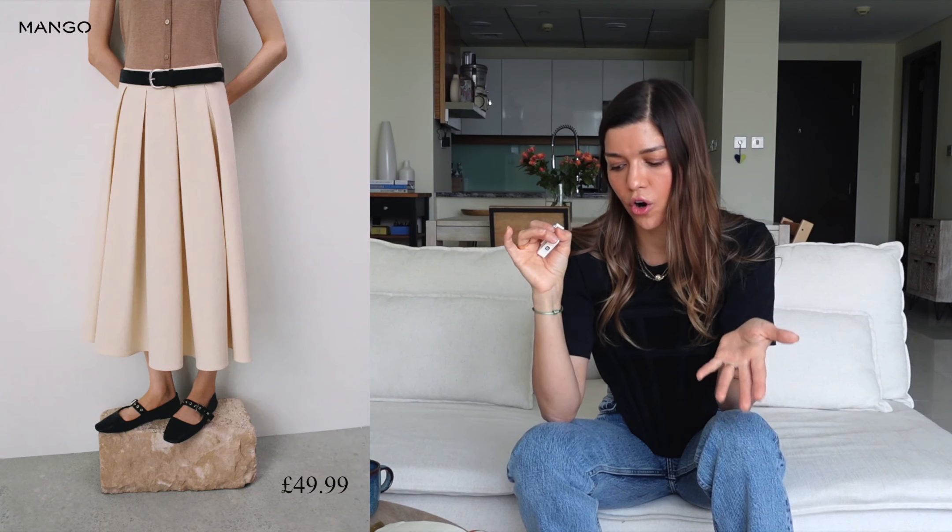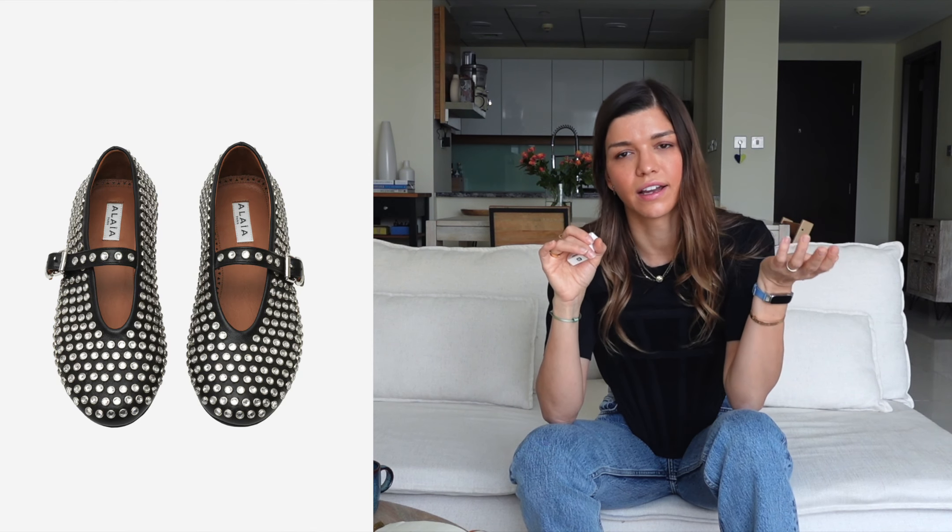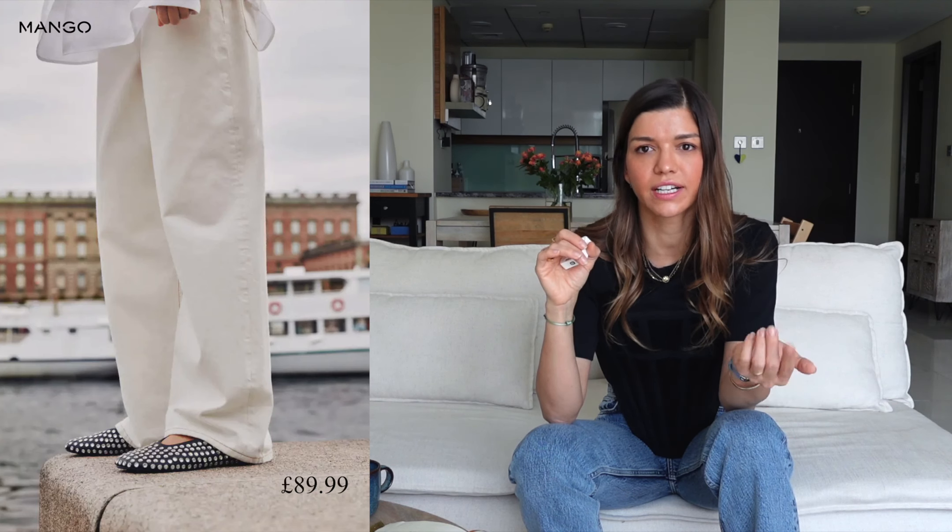For ballerinas, look at Mango and & Other Stories — they have mesh ballerinas, and strappy options. I really like the mesh ones by & Other Stories, though they may be sold out. Strassy ballerinas are something extra — not everyone can wear them. The trend originates from Alaïa, who introduced these styles, and high street brands quickly copied them. Mango has an affordable version, and adding one special shoe can transform a lot of outfits, especially for holiday dressing.